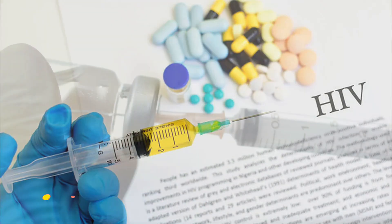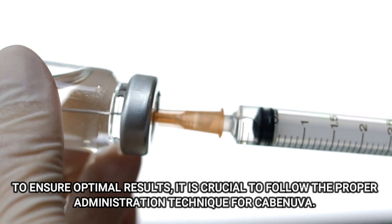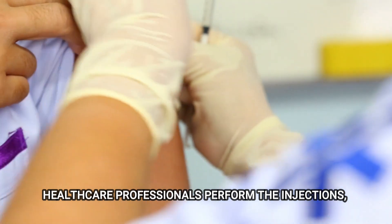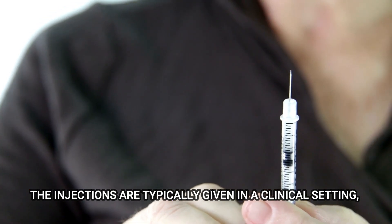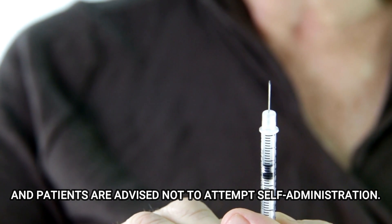Number 7: How to Use Kavinuva. To ensure optimal results, it is crucial to follow the proper administration technique for Kavinuva. Healthcare professionals perform the injections, ensuring accuracy and proper placement of the medication. The injections are typically given in a clinical setting, and patients are advised not to attempt self-administration.